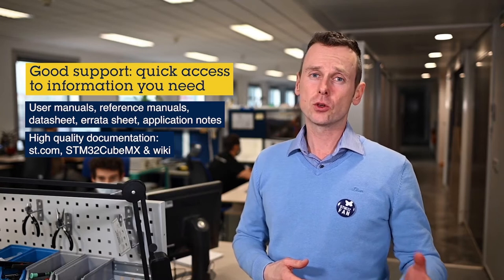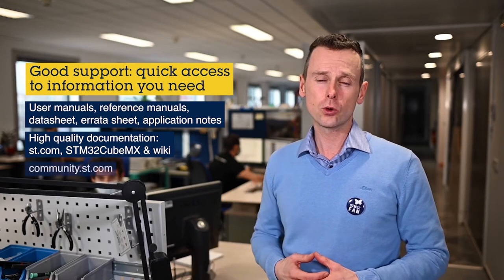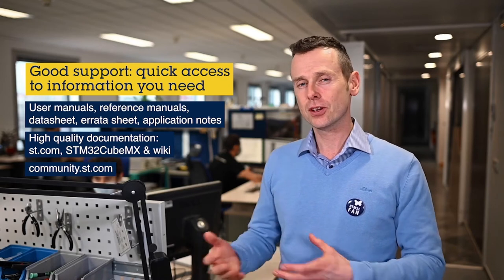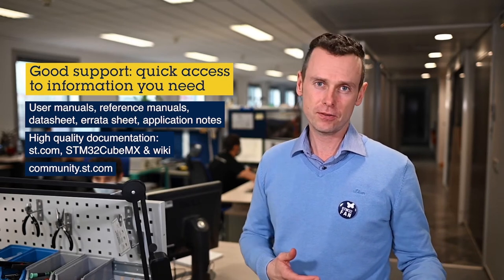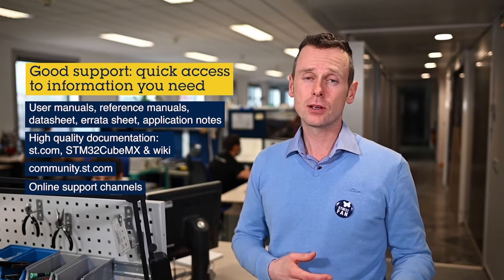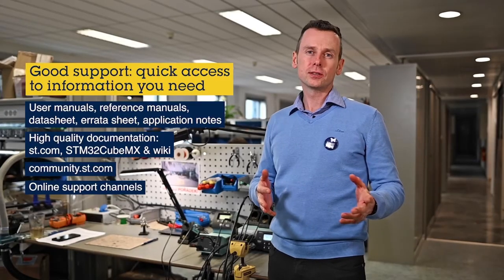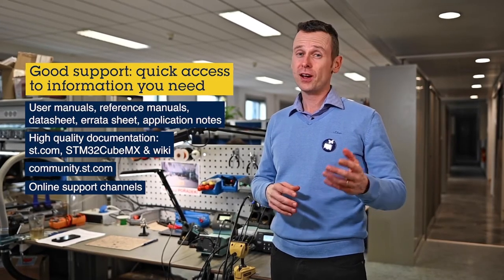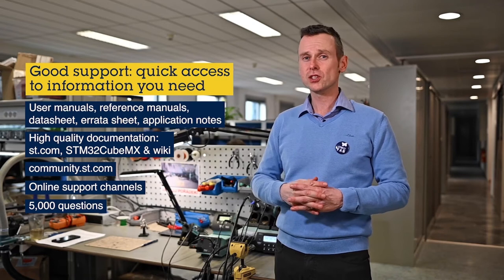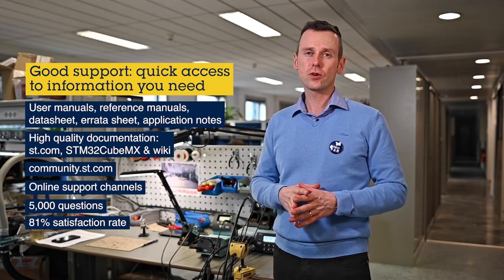In case you would not find the answer yourself inside the regular documentation, there are other ways to get supported. You can ask questions inside our community forums, and I know that many of you are contributing and answering questions of others — so we are very grateful for this, thanks a lot. On top of that, there is a dedicated online support channel which is handled and managed directly by our colleagues. Can you imagine how many questions they have answered only in the last year? It has been more than 5,000. This is an impressive number, and I hope we will continue answering your questions with the same quality, because last year you scored us with a satisfaction rate of more than 81%. So thank you for this.